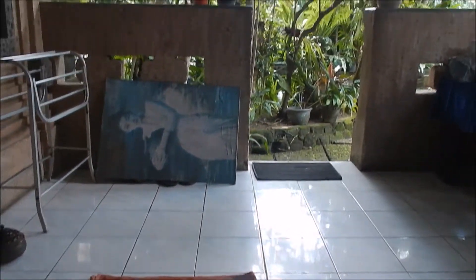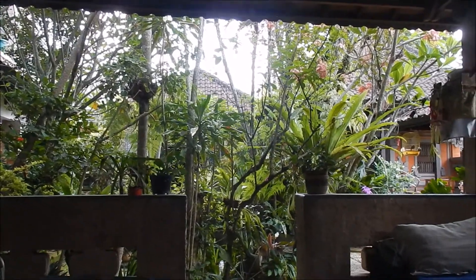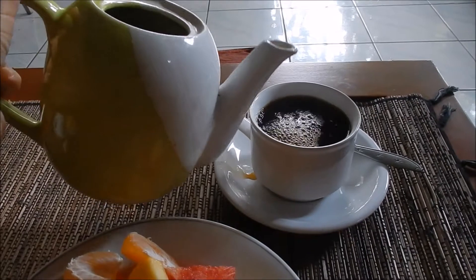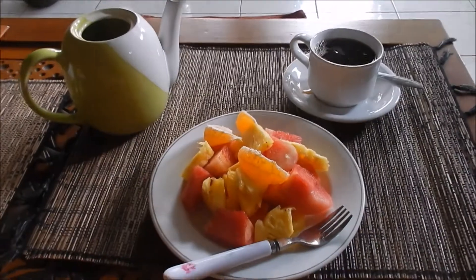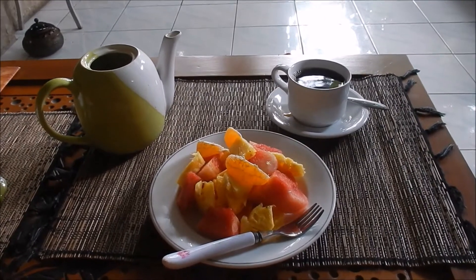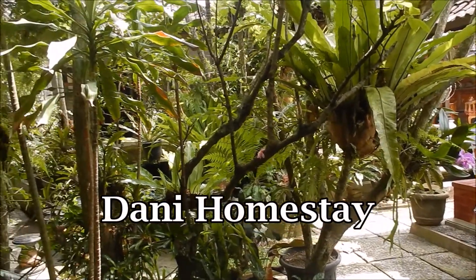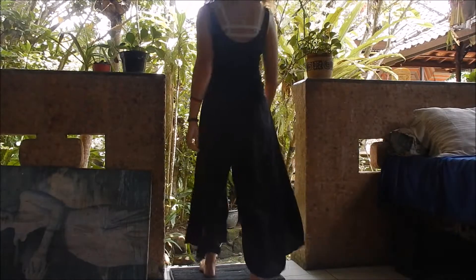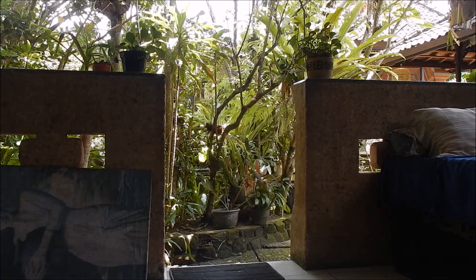My morning obviously started with breakfast. I'm staying at this really lovely homestay and they provided breakfast. So I just had some fresh fruits and Balinese coffee. The place I'm staying at is called Dani's Homestay and for 150,000 rupiah, which is $11 per night for two people including breakfast, it's just an amazing deal.